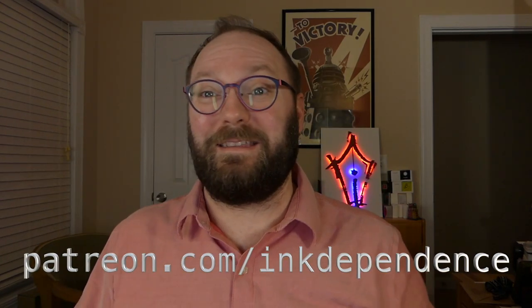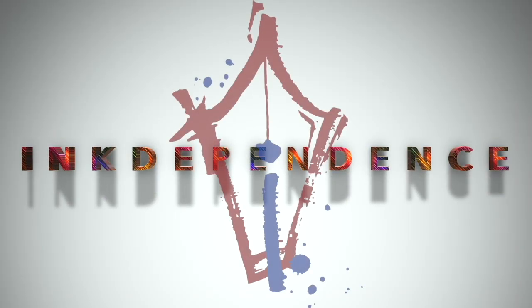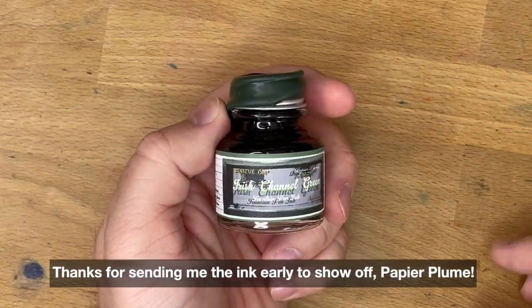You hate ads? I hate ads! You know what I like? Patreon.com/InkDependence keeps this blog ad-free. Hey folks, Mike here. This is InkDependence, and today we're talking about this ink real quickly.